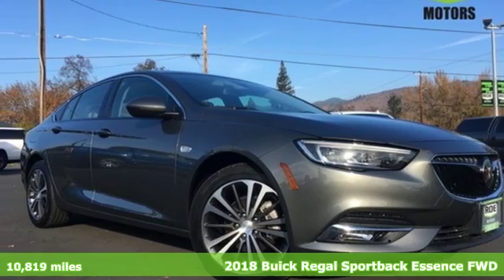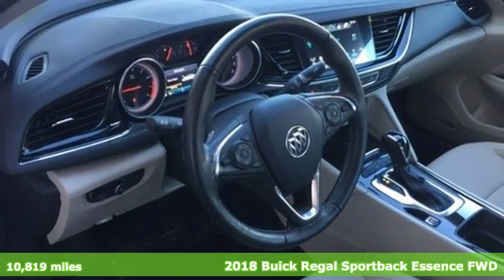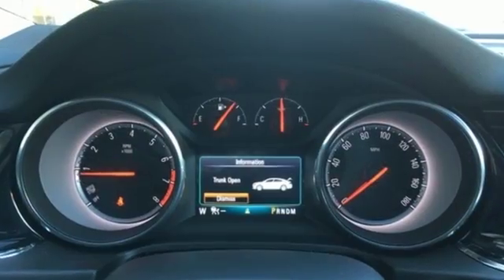Here's a 2018 Buick Regal Sportback. Don't just drive — allow the Regal Sportback to take your driving experience for a whole new spin. Plus it offers an exciting list of features.